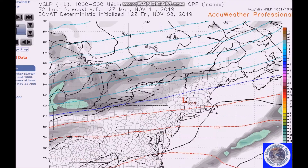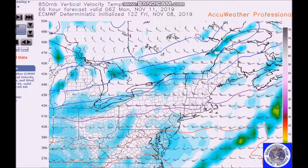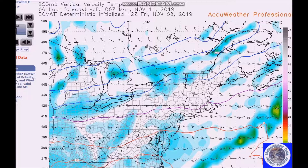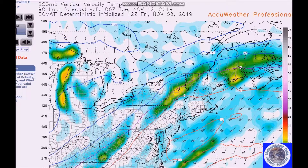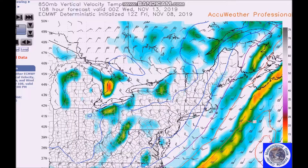Now we're going to look at the European model. You see the low tracks further inland to New England. Looking at the upper air — the zero line here across central Jersey — this is the 500 millibar vorticity and temperatures. It kind of creeps up Monday night, then goes to the north, then starts sinking south again around 7 a.m. Tuesday. So it's a little quicker, brings colder air in quicker. But we have to watch this — there's a lot to be settled in the near future.